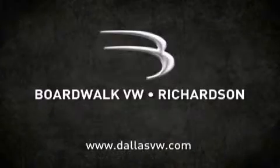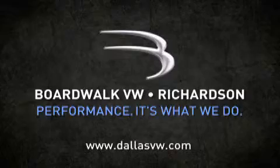When you think Boardwalk, think performance. It's what we do.